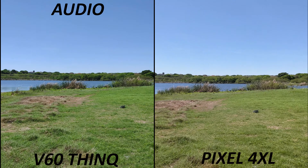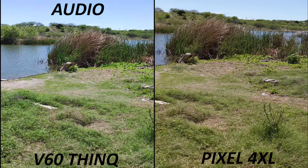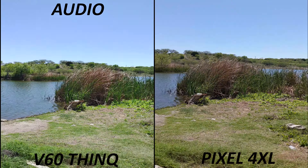Hi everyone, this is Joseph from 4th Tech Reviews, aka your favorite Cajun tech reviewer, back with another video. Today I have the LG V60 against the Pixel 4XL — a slow pan of the sky and the ground. Which one has better audio, which one has better color representation, and which one do you like best? This is in 4K at 30 frames because the Pixel does not do 60 FPS, only 30.